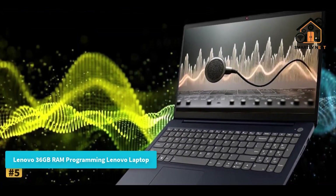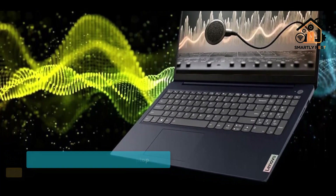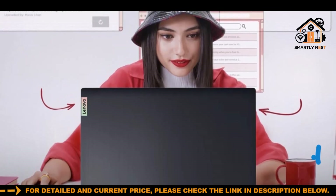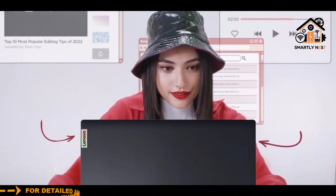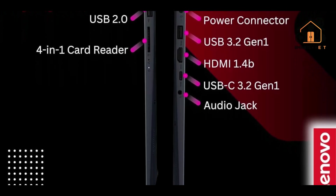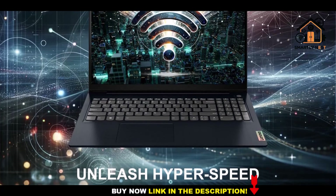Number five: Lenovo 36GB RAM Programming Laptop. This is a powerhouse for multitasking, offering a massive memory capacity that far exceeds typical mid-range laptops. It's particularly suitable for heavy multitasking, running multiple virtual machines, or handling large data processing tasks. Powered by an Intel Celeron N4500 dual-core processor with turbo boost up to 2.8GHz, it's well suited for web development, scripting, and light coding workloads. An included WOWPC recovery USB adds value by simplifying system troubleshooting and restoration.